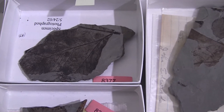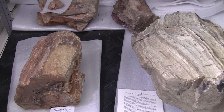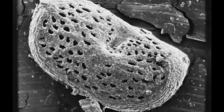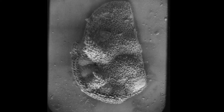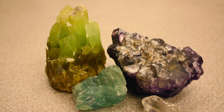Here at the museum I take care of the paleobotany collection of fossilized leaves, stems, roots, and wood. I also take care of the micropaleontology collection, which includes ostracods and other things so small that you need a microscope to see them. And I take care of the mineralogy collection, which includes crystals, meteorites, and various interesting rocks.